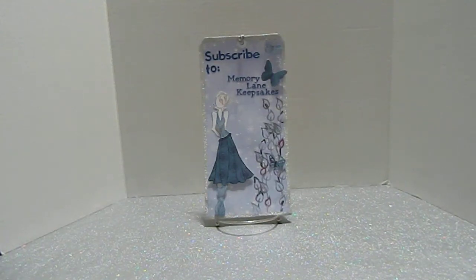Hi everyone, this is Tanya here with Memory Lane Keepsakes. Welcome back to my channel! I have a Dollar Tree mini haul for you. I went to Dollar Tree looking for a certain item and they didn't have it, so I decided to check out the stickers in the store. I wanted to share what I found because your local Dollar Tree may have these same stickers.